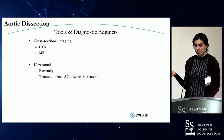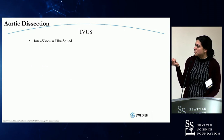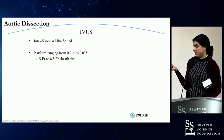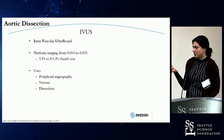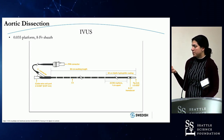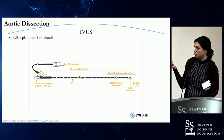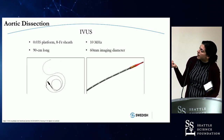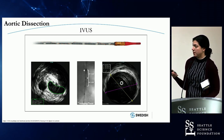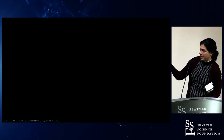Ultrasound is a really great modality outside of that immediately acute window. IVUS — intravascular ultrasound — is one of my favorite things and a great adjunct. It's a catheter with an ultrasound probe at the tip with markers so you know how far in you are, hooked up to your transducer. You can see branches, thrombus within the lumen, and how dynamic your flap is.